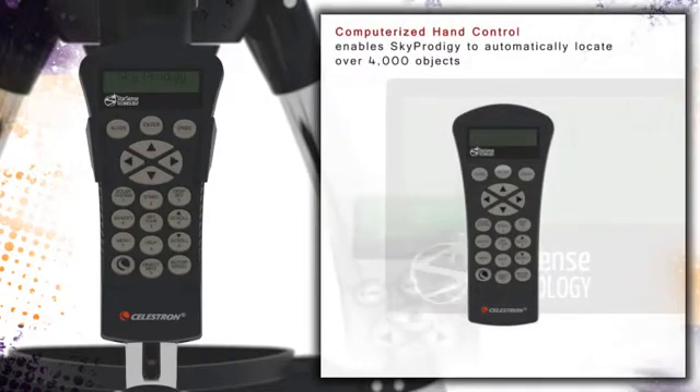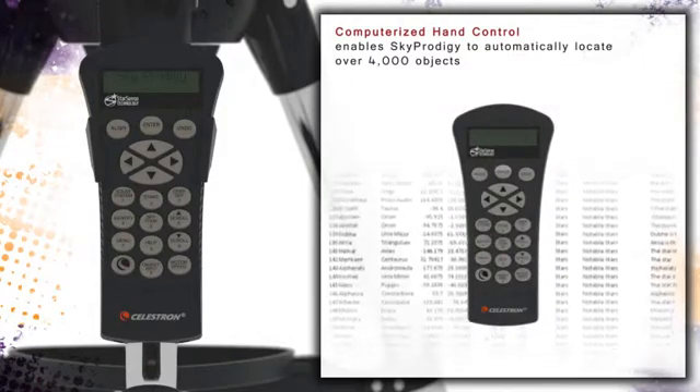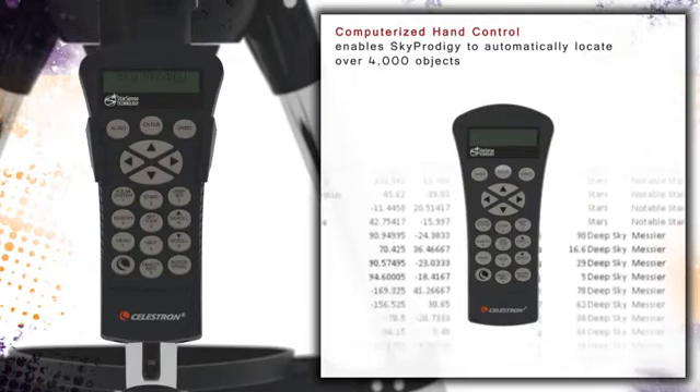The hand control allows you to automatically locate and point your Sky Prodigy to over 4,000 celestial objects contained in its database. Additionally, the Sky Prodigy includes a Sky Tour feature which automatically moves the telescope to the best astronomical objects currently visible at that time.